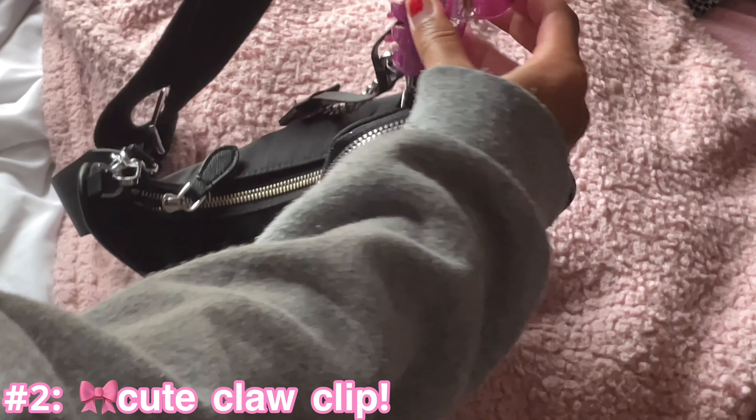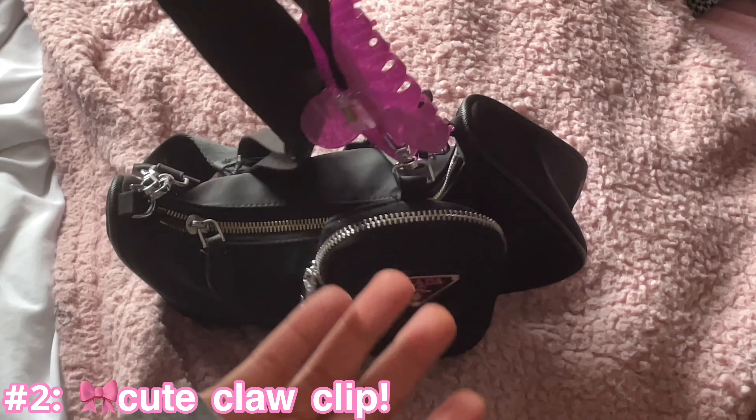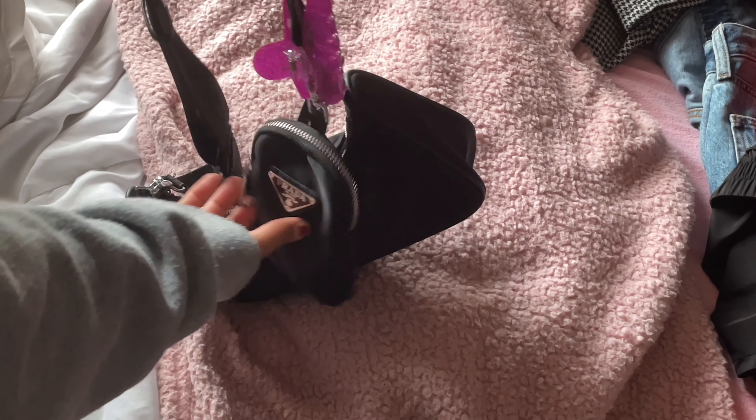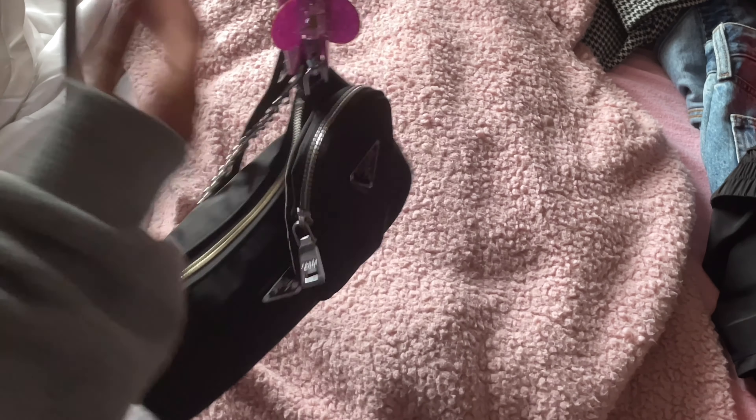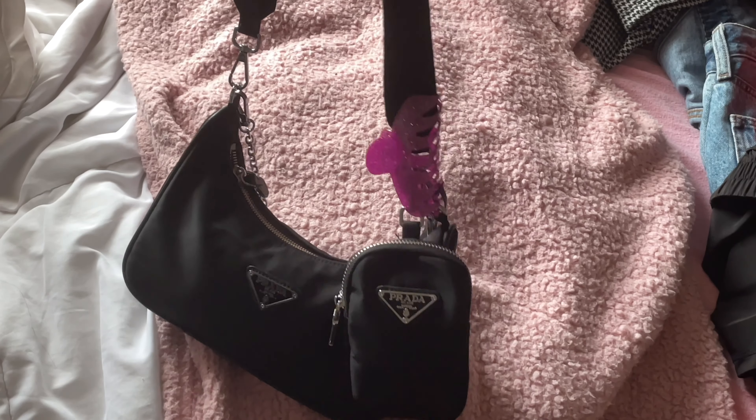Let me zoom you guys in — right here I have a little claw clip. I love claw clips, especially on purses. I never put them in my hair but they're so pretty on a bag. There's a little pocket on the outside of the purse. You can carry it without this long strap, you can carry it just with the chain, but I really like the strap.